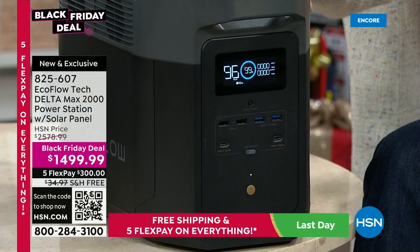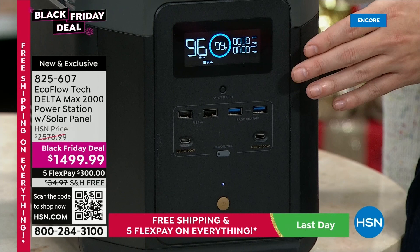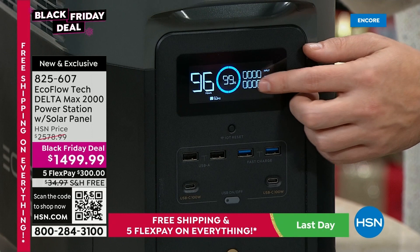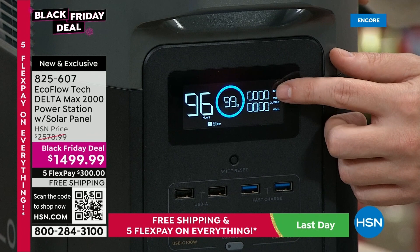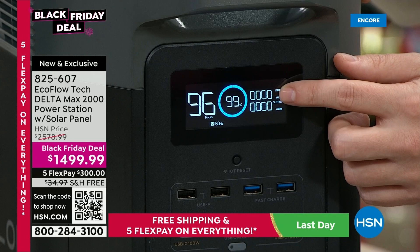That's how simple this is — it's just like turning on a computer, one touch of a button. The LCD display shows you every bit of information: the 96 here represents the time, the 99% in the middle represents battery percentage, and then you have wattage out and wattage in. When I plug this in it also tells me how long until it's fully charged. The fastest recharge rate in the industry — and you can plug it into the wall outlet, into your vehicle while driving, or via the solar panel at your destination.